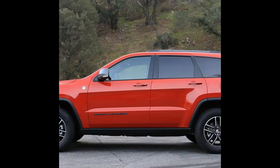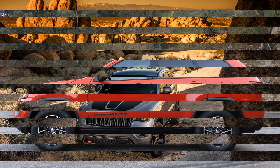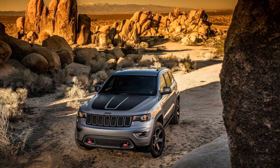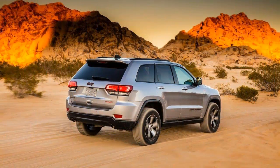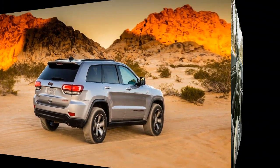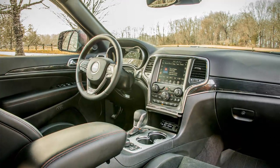Like many automotive enthusiast contingents, Jeep fanatics tend to be a pretty vocal bunch. In recent years, there was a growing sentiment among them that, with the exception of the Wrangler, the Jeep lineup had gone soft, opting to cater to customers who wanted a convincing aesthetic but had no intention of actually taking their vehicles off the beaten path, short of occasionally barreling over a median in a tight parking lot.